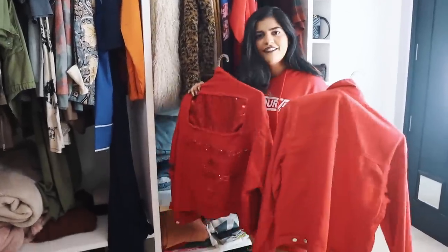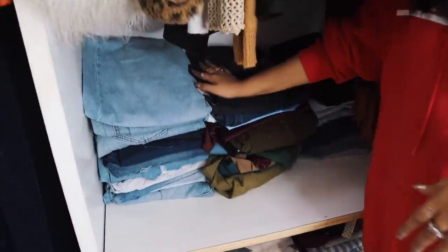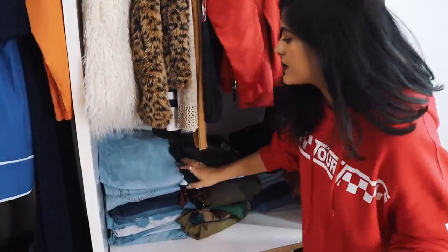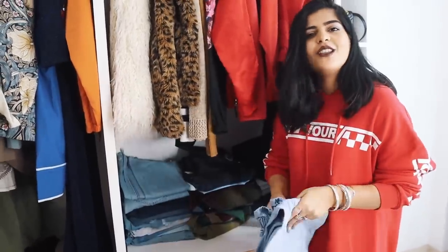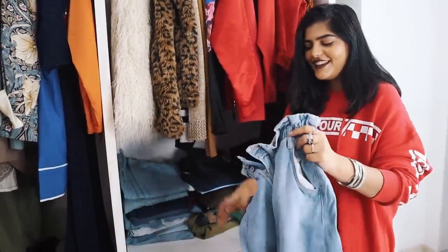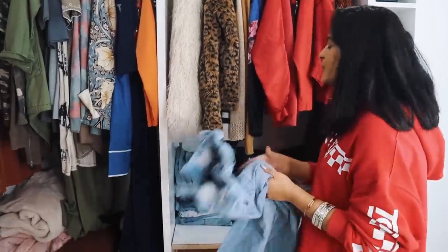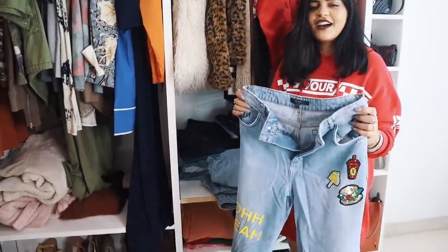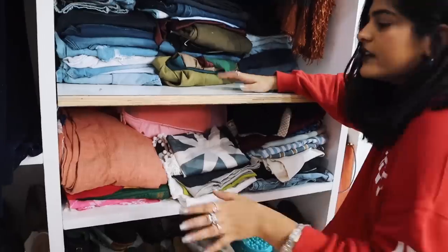Coming down, we have all our jeans here. Mostly you'll find high-waisted jeans — I love wearing high-waisted jeans and I have a pear-shaped body so they hide all the fat. I got this from New Zealand. I really love this one — it's called paper bag waist; it'll hide all the belly fat and you can rock a crop top too. This is my favorite pair of jeans and I've worn it a lot.